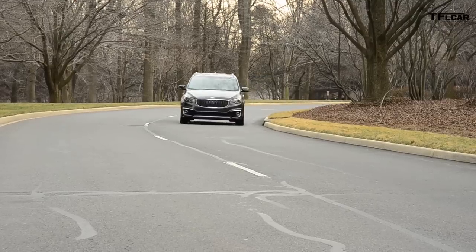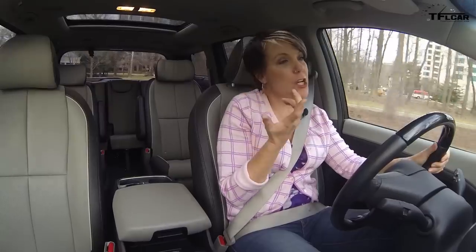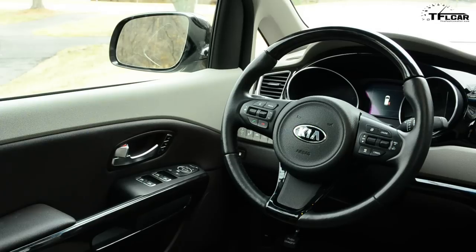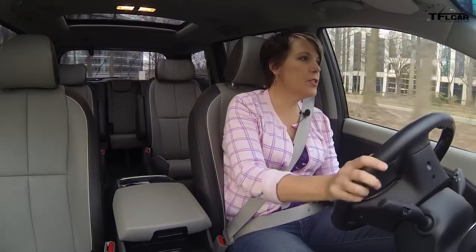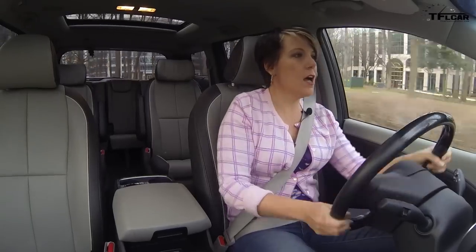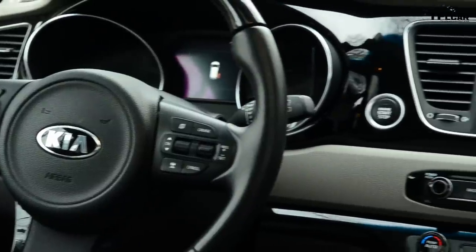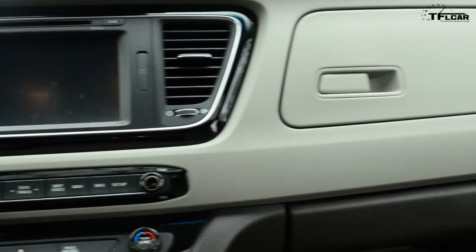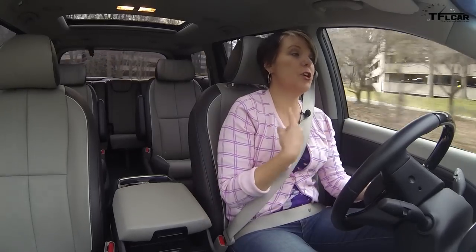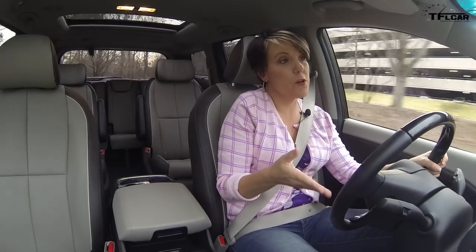In the lower trim lines of the Sedona you can get a traditional hydraulic steering setup, but in this trim level it is electronic. It's pretty light — I prefer a heavier steering — but I think consumers for a minivan are going to find it pretty acceptable. Inputs are pretty quick, although there is a lot of body roll. I took a turn at the same speed I take with my daily driver and yeah, I was a little scared. Going back to steering, the inputs are quick and you have a pretty good turning ratio — I'm able to flip a U-turn in the middle of a street as long as no cars are parked on either side. That's pretty good for a minivan.